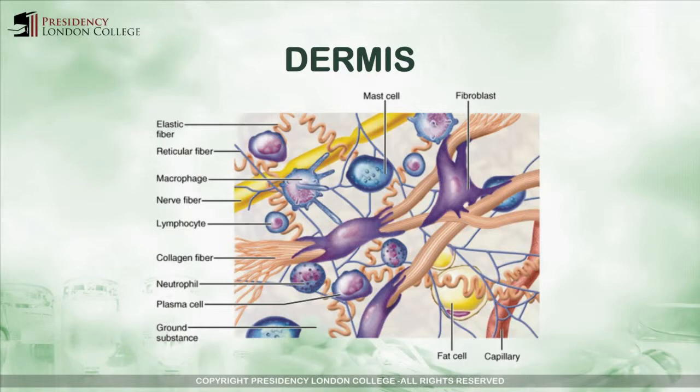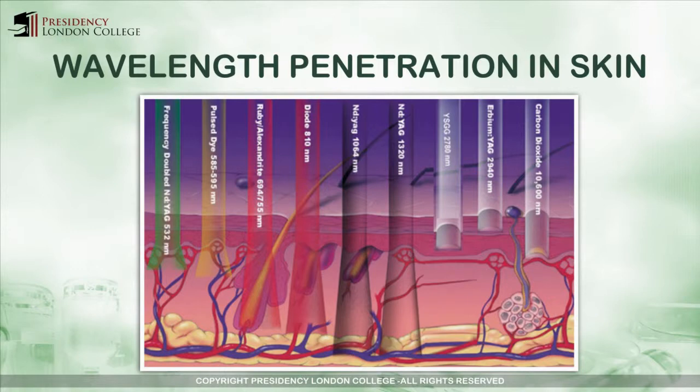We will now look at some important structures in the dermis. Firstly, fibroblasts. These cells are responsible for producing collagen fibers. Collagen fibers are produced as straight, smooth bundles during youth. But during the aging process, collagen becomes altered.